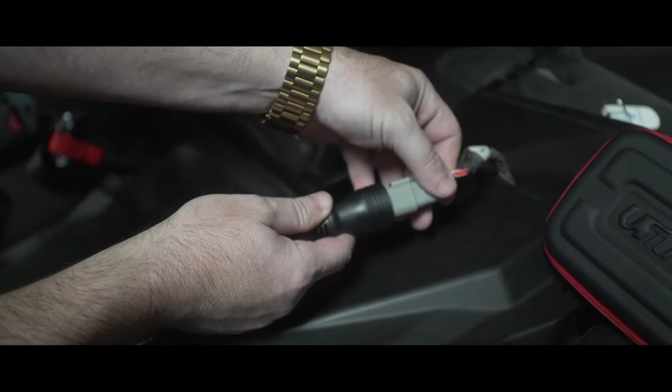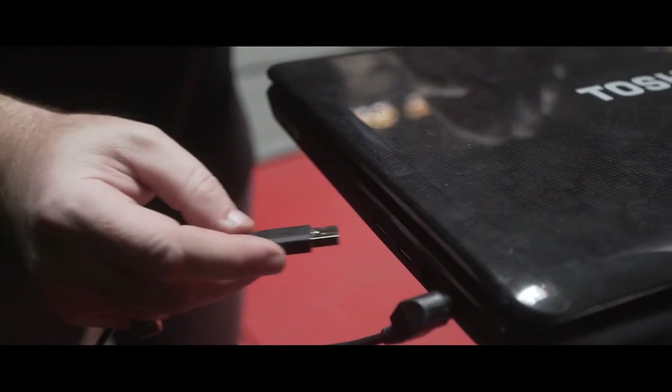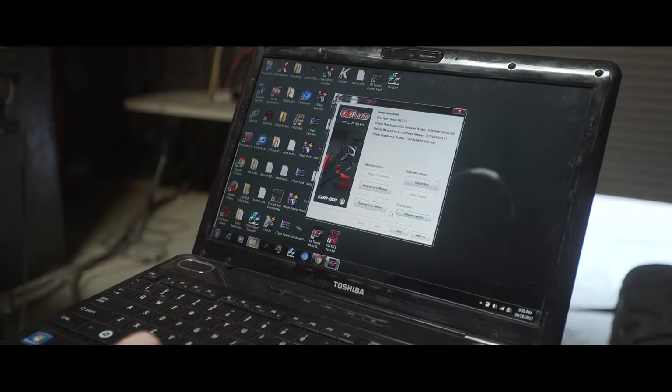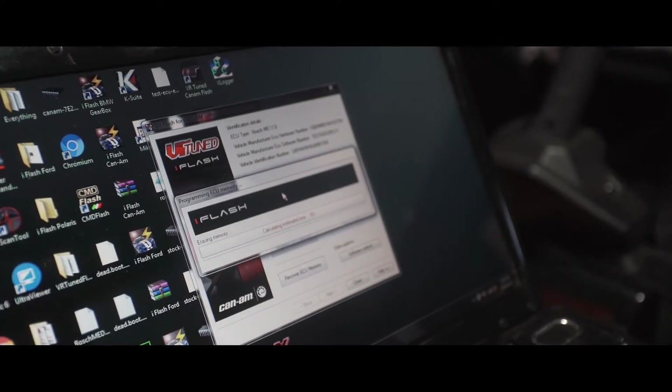All of our flashing is done through the diagnostic port with our easy-to-use iFlash system. We write the full file to the car — it makes all the changes: increases boost, changes fuel, changes timing, torque limiters, speed limiters. Everything you can possibly think of is written into these performance files.